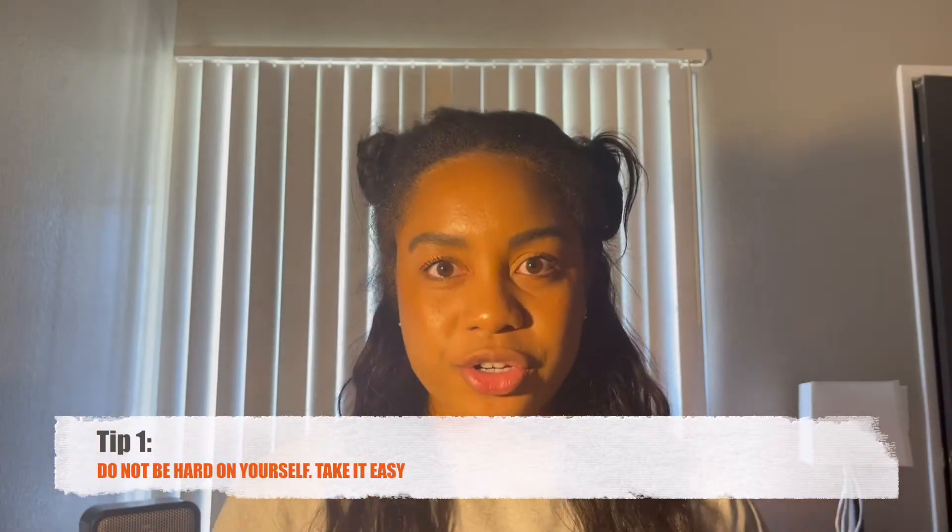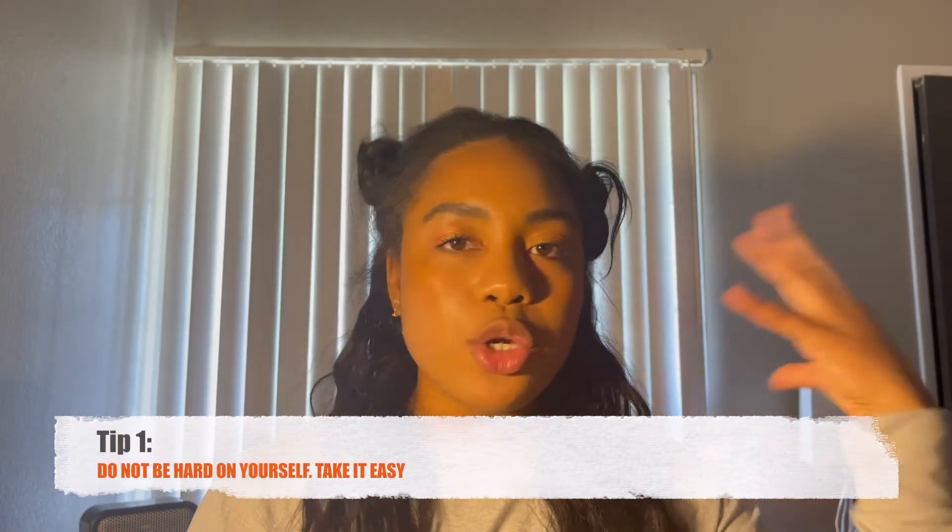First tip: do not be hard on yourself. Easier said than done. I say this because when you start, you are new. At least for our time in clinic, our first time, we had it as orientation, so we didn't have to get any comps or anything like that, which I think was such a great idea. It is way too overwhelming to even try and think about getting a comp during orientation. You go there as if you're having a job and you have orientation — for my first quarter, you walk around with the CI.